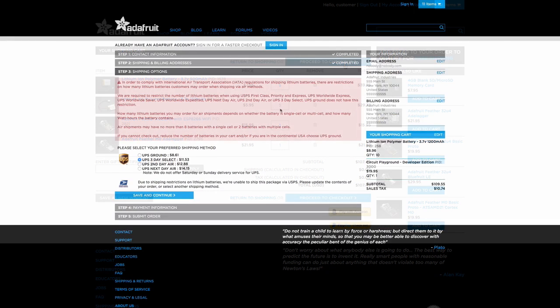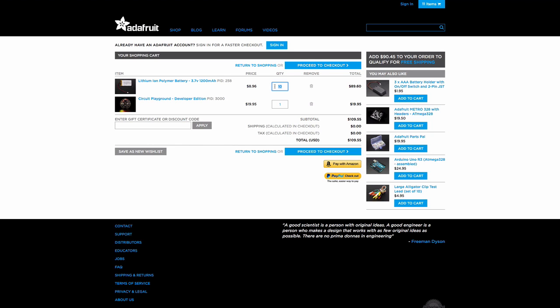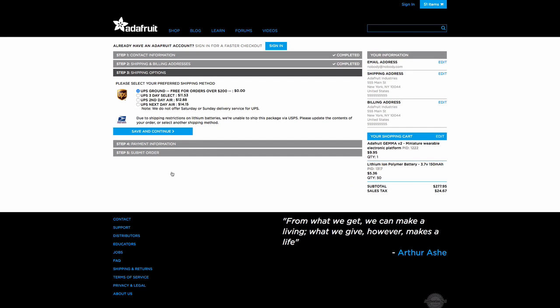And if you come up against this on checkout, it's because the number of batteries we can ship is determined by IATA guidelines about battery strength. You'll need to reduce the number of batteries in your order. And if you want to buy a lot of lithium batteries, your best bet is to ship them UPS ground. Lithium batteries contained in equipment are safer to transport, which means you may be able to add more to your order.